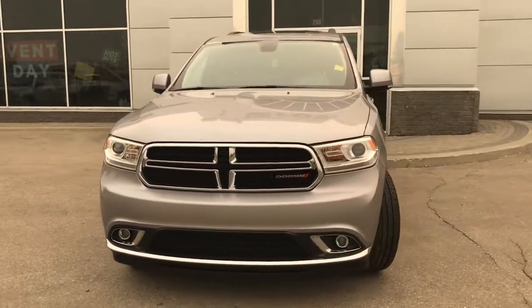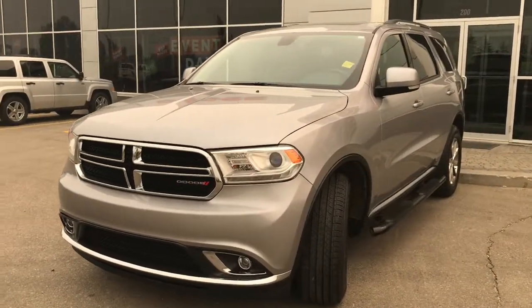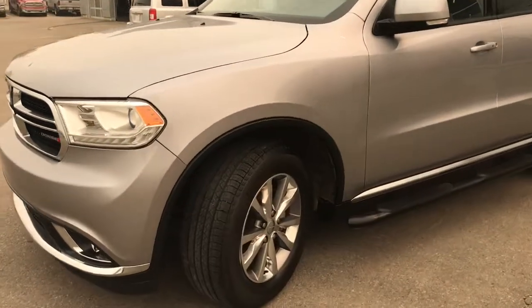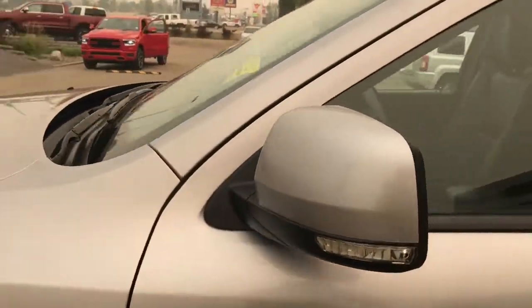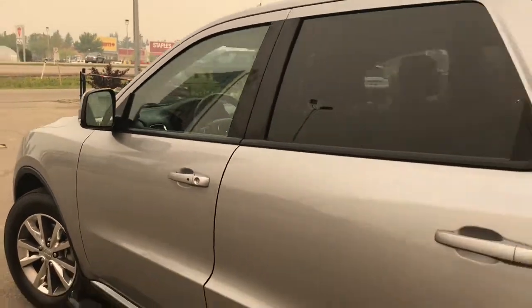In the front here we have your headlights, daytime running lights, signal lights, and fog lights down at the bottom. Lots of tread left in these tires — they are Michelins mounted onto a factory 18-inch rim. We have your painted side mirrors and door handles. The mirrors do defrost, and you have your keyless entry and roof rails.